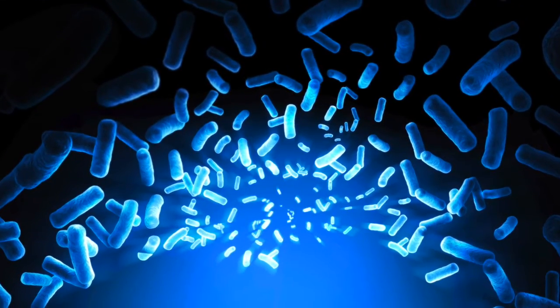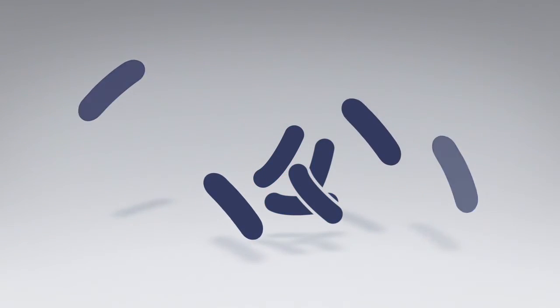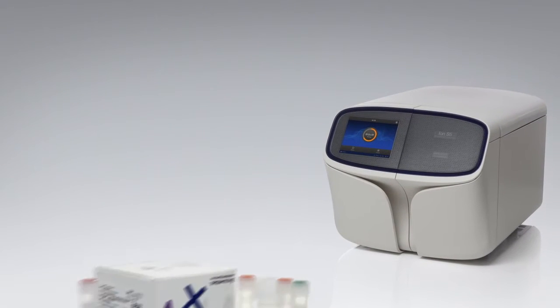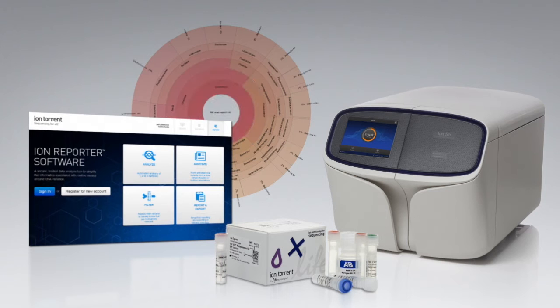Metagenomics is the study of diverse microbial communities from almost any natural environment. These studies have been greatly facilitated by rapid advances in next-generation sequencing technology and associated bioinformatics approaches. Today, Ion Torrent sequencing systems coupled with the Ion 16S Metagenomics Kit and the Ion Reporter software is the only single-source end-to-end workflow that enables the rapid identification of microbes present in mixed research populations, both at the genus and species level.